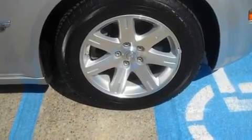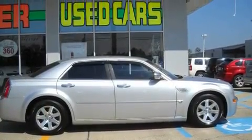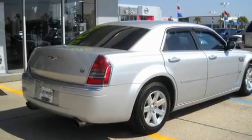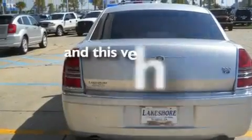Its top features include heated seats, a GPS navigation system, cruise control, a multi-disc CD player, leather seats, alloy wheels, fog lamps, a traction control system, a rear window defroster, and this vehicle has fewer than 61,000 miles on the odometer.